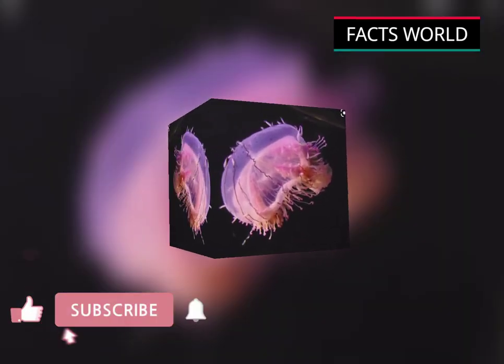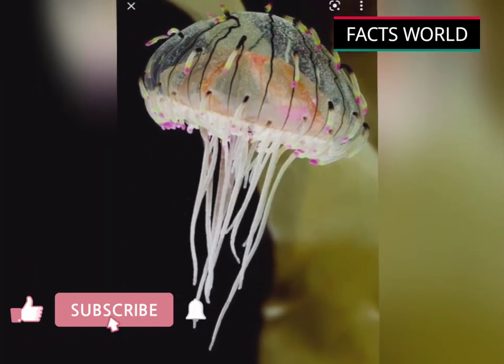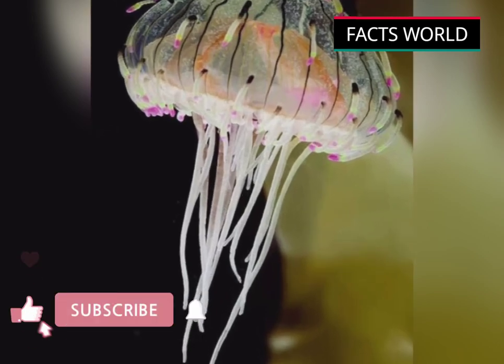Friends, if you like our video, subscribe to our channel, like this video, share this video, and tell me in the comments if you know these amazing facts.